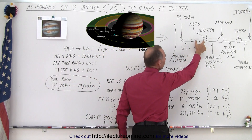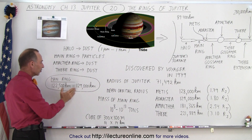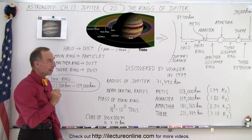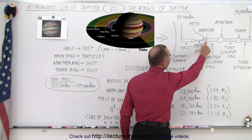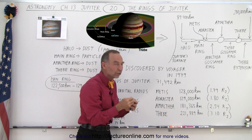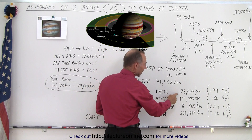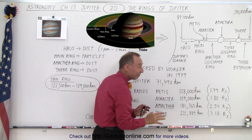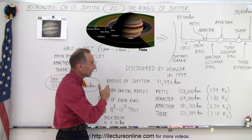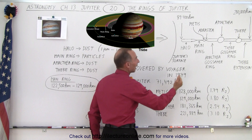The halo turns into a small portion called the main ring. The main ring starts at about 122,500 kilometers and ends at 129,000 kilometers. It turns out 129,000 kilometers is where the orbit of Adrastea is. Metis and Adrastea almost share the same orbit at about 128,000 and 129,000 kilometers, roughly 1.8 times the radius of Jupiter — and that is where the main ring ends.